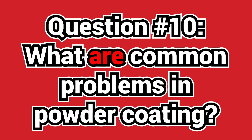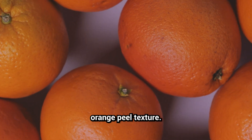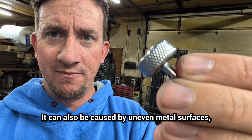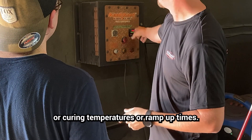Question ten: what are common problems in powder coating? One of the main problems we get asked about is orange peel texture. This is caused by uneven powder application — whether it's too much or too little. It can also be caused by uneven metal surfaces, such as a high profile in your blasting, or curing temperatures and ramp-up times.